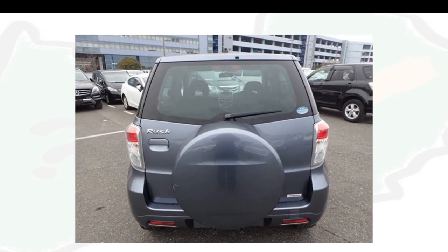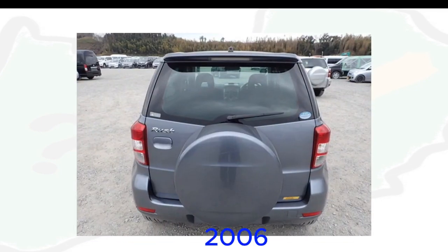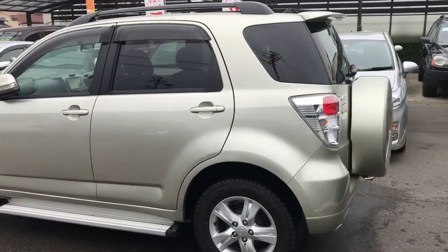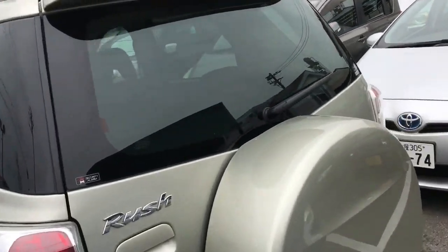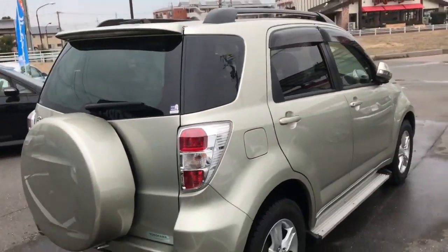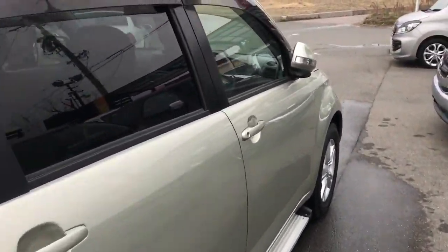Number five: rear bumper reflectors. The rear bumper reflectors are located on the edges of the rear bumper in the 2006 Toyota Rush, whereas the rear bumper reflectors on the 2008 Toyota Rush are located inwards and are a bit larger. Moreover, the edges on the front and rear of the car are slightly different, with the 2008 version having slightly smoother edges.